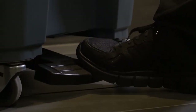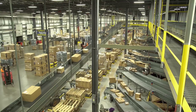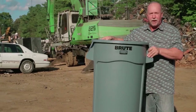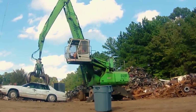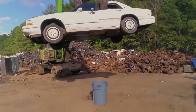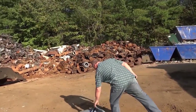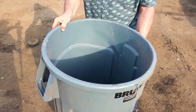We're always trying to find ways to test our extreme durability. Recently, my team came up with the idea to drop a 4,000-pound car on top of a Brute container just to see how indestructible it actually is. There was some crushing but no denting, and it literally just popped back into its original shape.